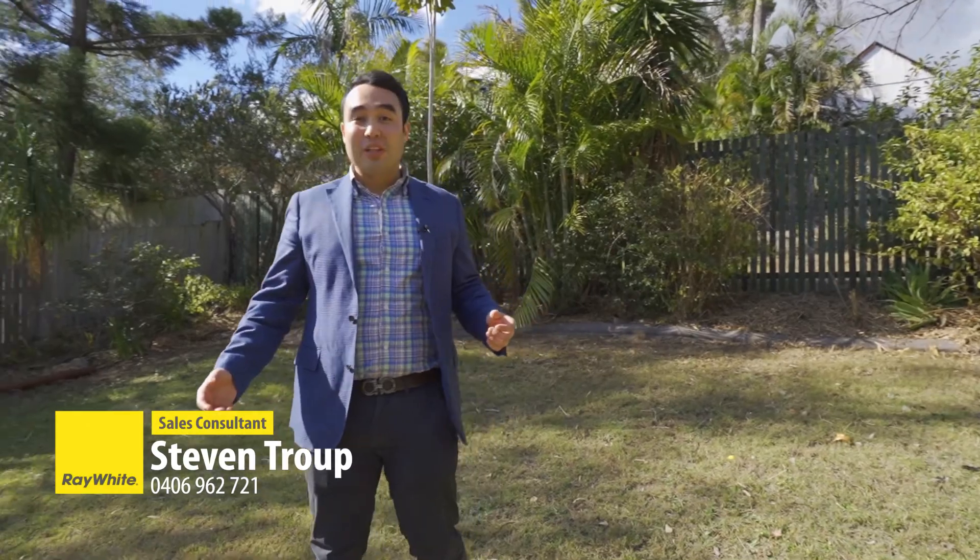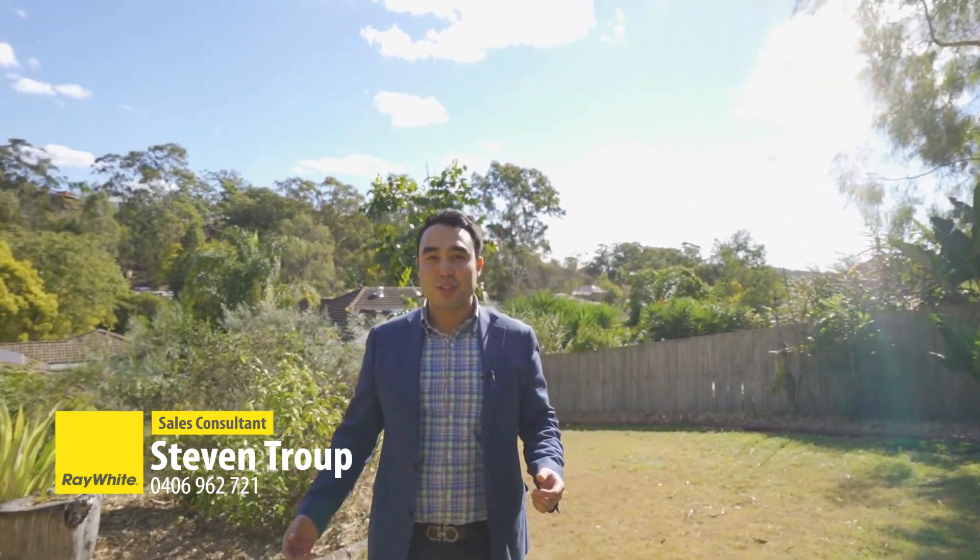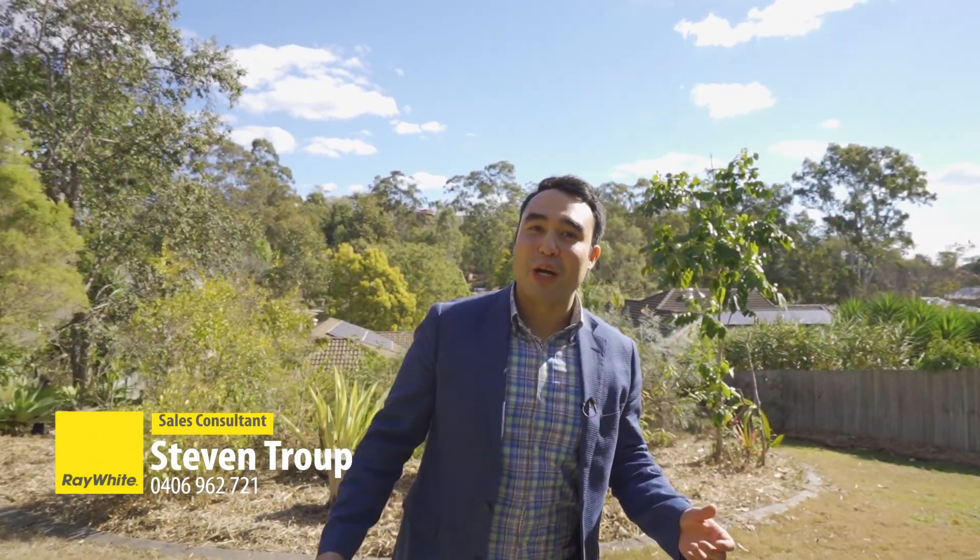Thank you for watching. This is truly a sophisticated family home. If you want more information, give me a call at 040-696-2721, or I'll see you at the open home. Thank you very much.